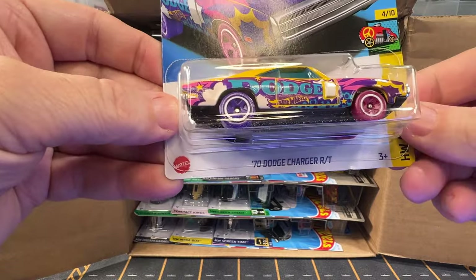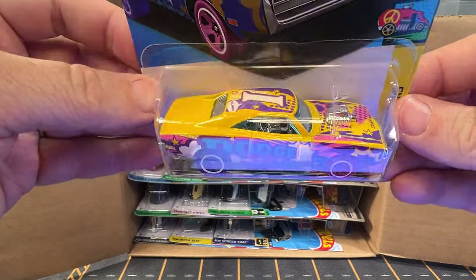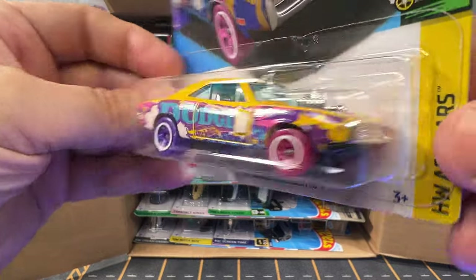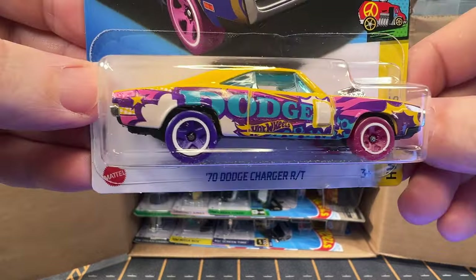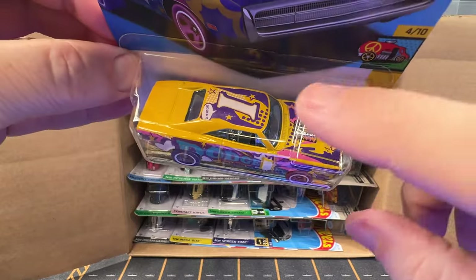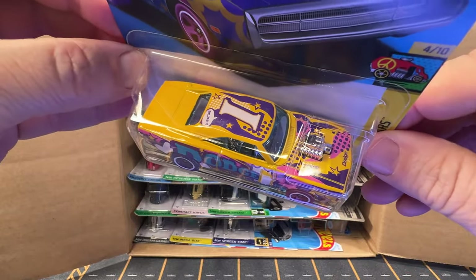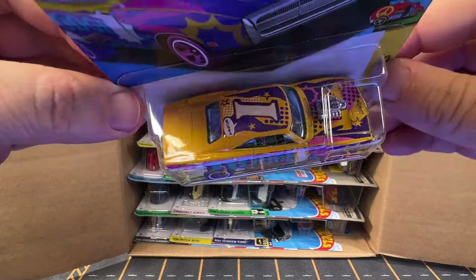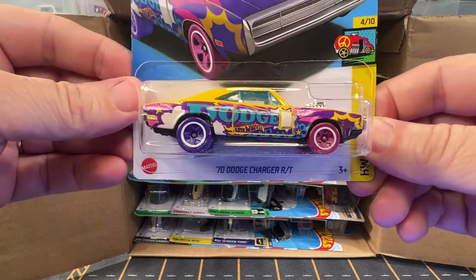Next up is a 1970 Dodge Charger RT. This is one of the art cars for this year. It's a very nice car. I really like the tampos on the side of it. And on the top of all these art cars it will have a letter, and once you collect all the art cars it will spell some type of phrase.